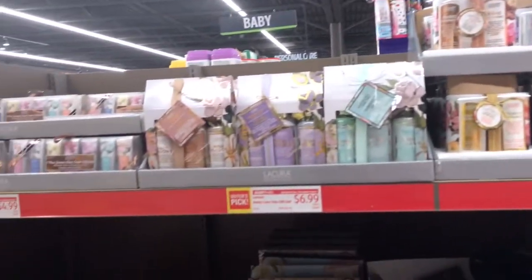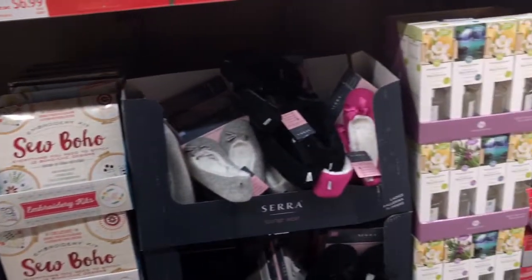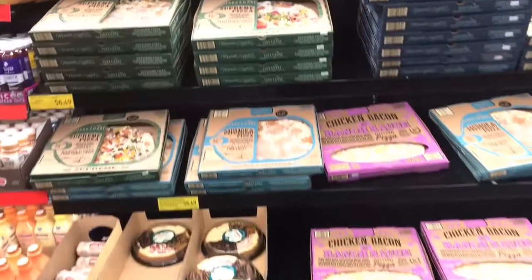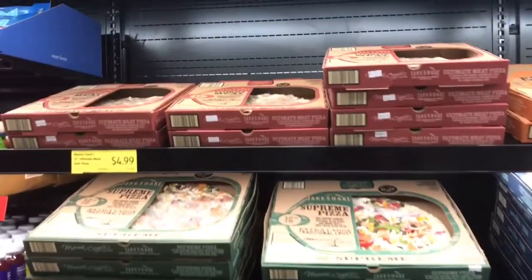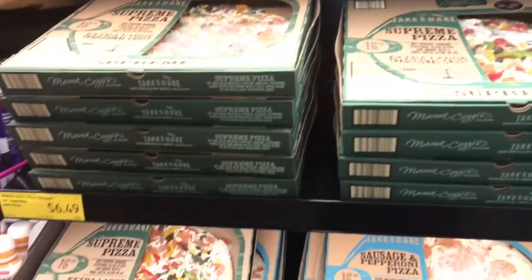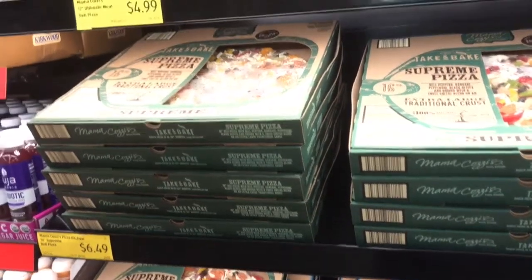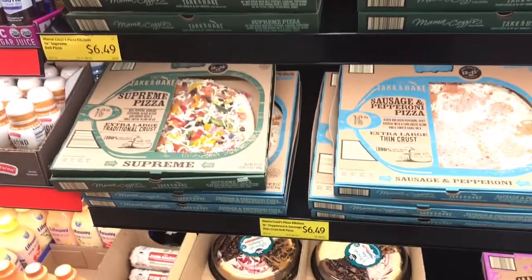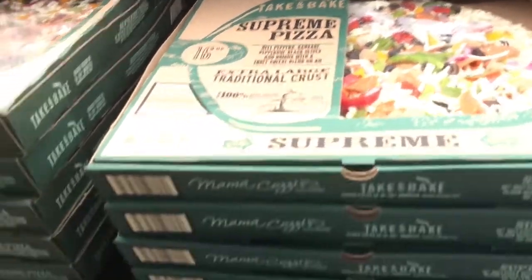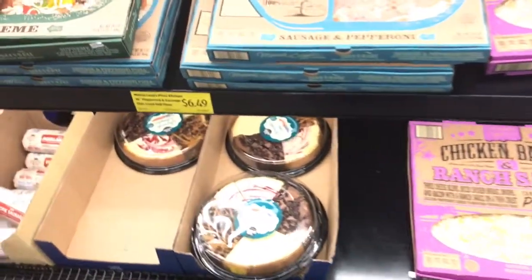They have some little gift things and cute little slippers. They've got diffusers too. Look at these pizzas — these pizzas are huge for $6.49! I wonder if I can find one that doesn't have any meat on it. This pizza could definitely feed your family. Oh look at this cheesecake!